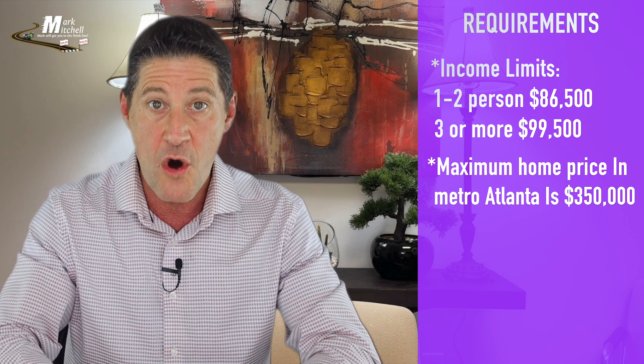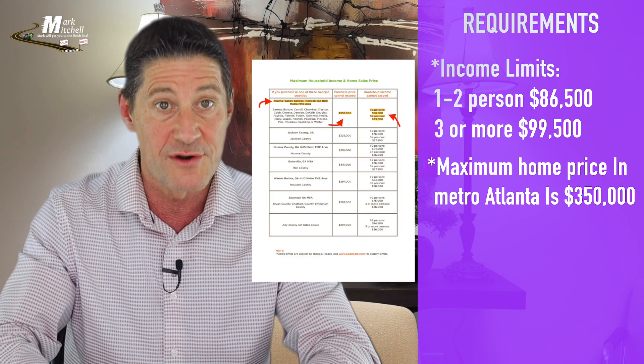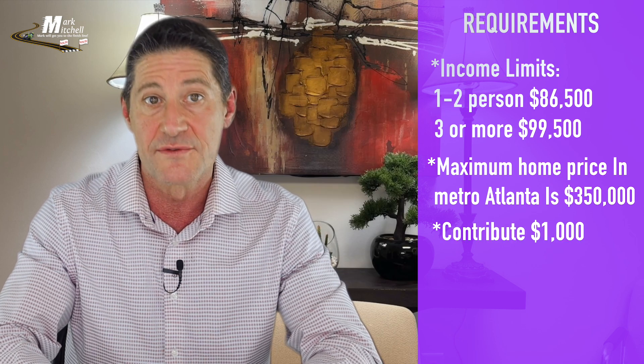They do have maximum price limits on the home as well. For Metro Atlanta, for instance, Georgia Dream allows you to go up to $350,000. You must also contribute $1,000 of your own money.